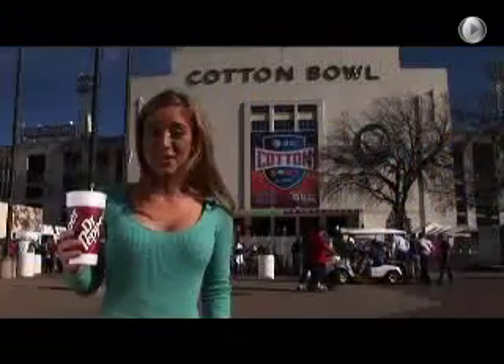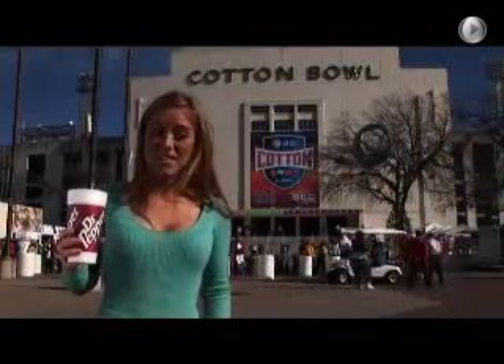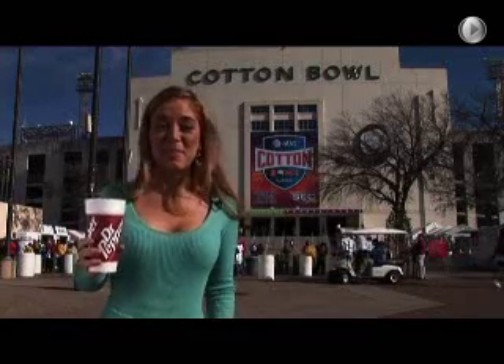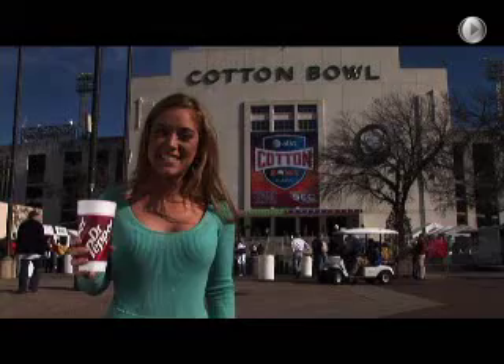I know you found something here at Fair Park that piqued your interest. For more information on events in Fair Park, visit our website. The game's about to start, so I'm going to grab my Dr. Pepper and take my seat. Here's a word from our sponsor, AT&T.